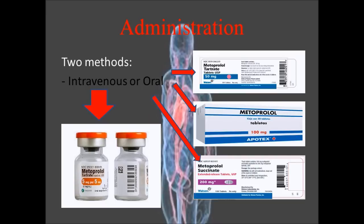There are two ways you can get this drug: a liquid IV in vials, or oral tablets. The oral tablets come in different milligrams. On the next slide, we can see the dosages for different conditions.